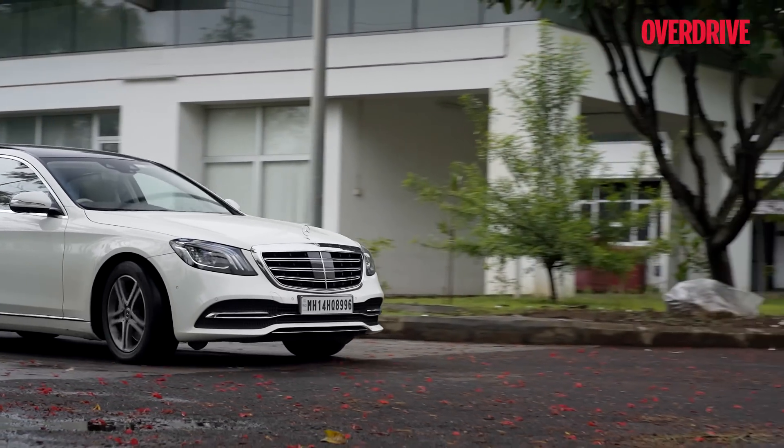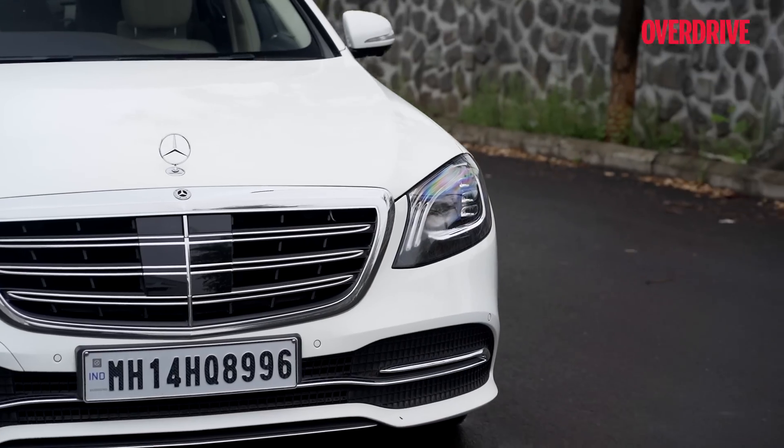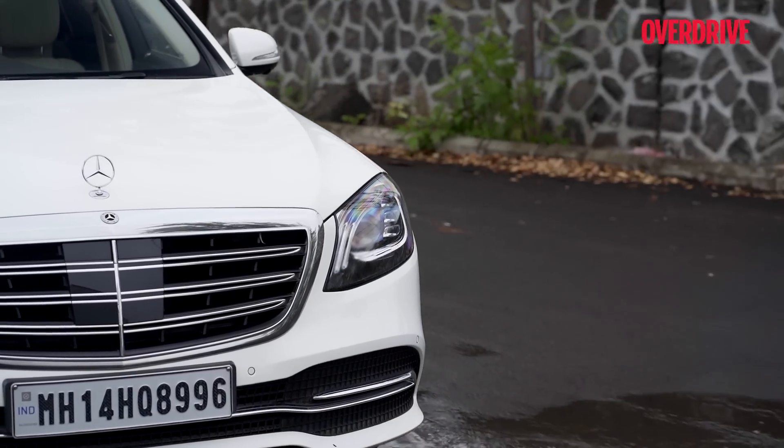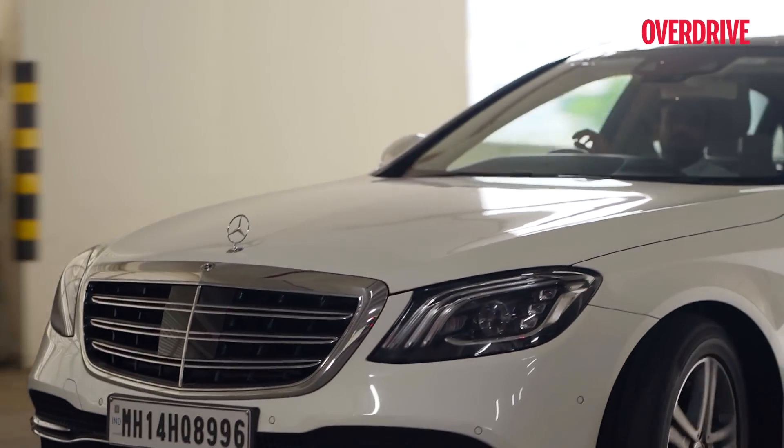Mercedes-Benz is known to make some of the best luxury sedans in the business, and that shows in how their saloons continue to outsell every other luxury car in the Indian market. The timing is great to say that the sky is the limit for luxury SUVs, because in the upper tiers of the SUV spectrum, luxury brands have found a way of affixing their esteemed emblems on high-riding automobiles.